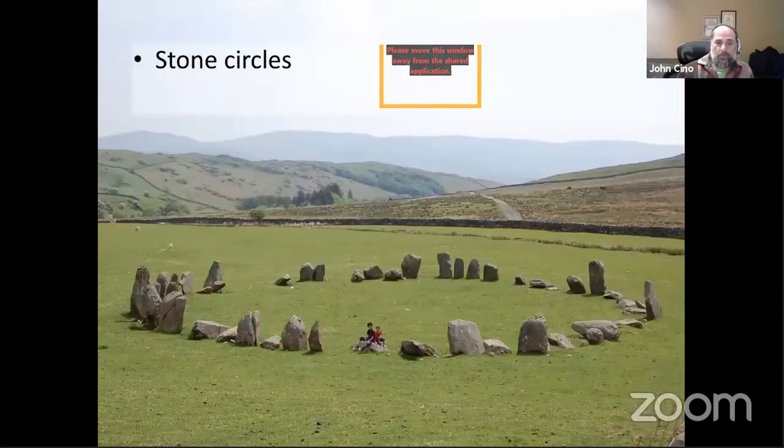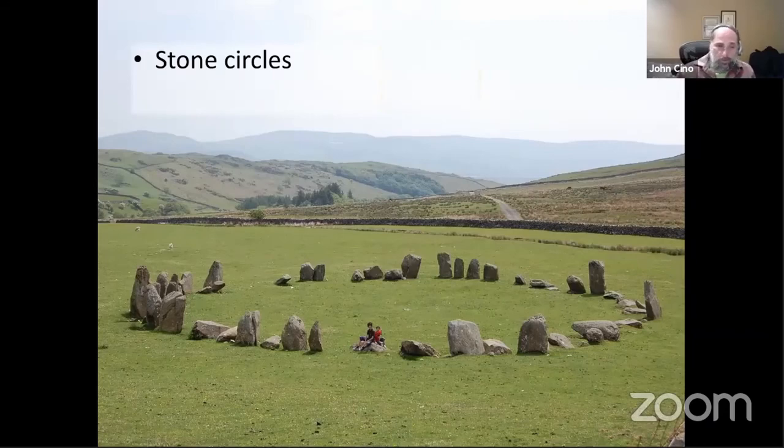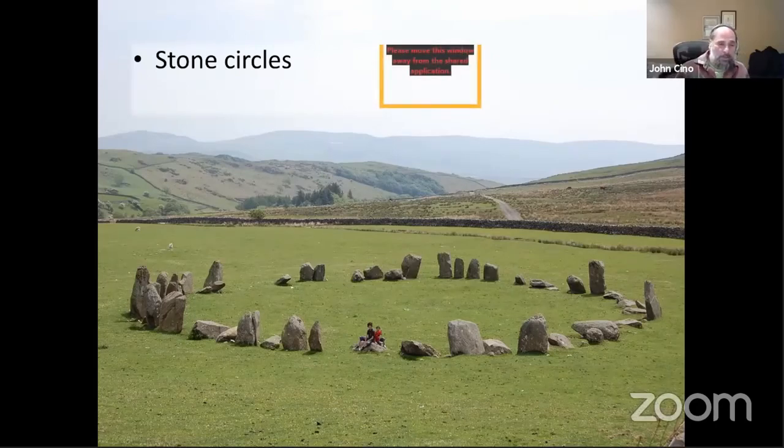Stone circles have the same purpose — you could walk around and at each stone, at each station, you would remember something important. It's interesting because if you're familiar with the Catholic notion of the stations of the cross, it's a similar thing: you go from one station to the next and you remember part of the story.